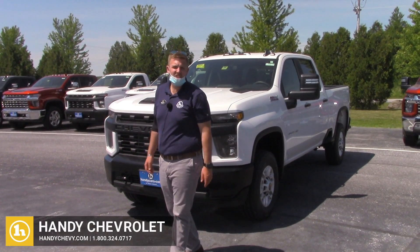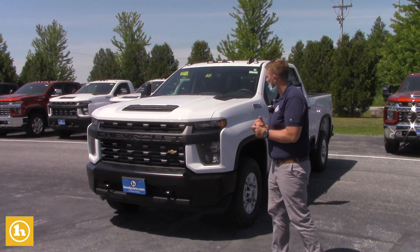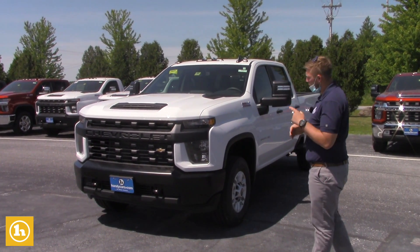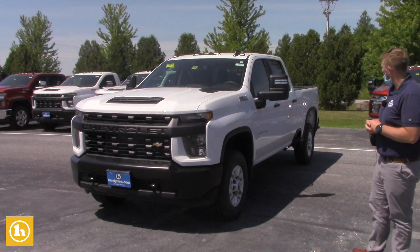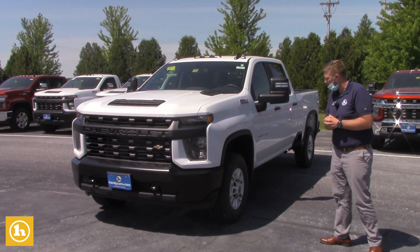Good afternoon, Jerry. This is Brendan here at Handy Chevrolet. We just spoke on the phone a few minutes ago in regards to this 2020 2500 Crew Cab Work Truck. I just want to send you a quick video so that way you get a little closer look at it. I know you're from New York, so you're a little ways away.